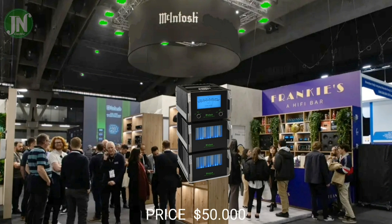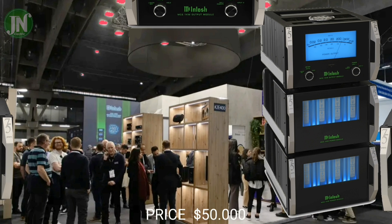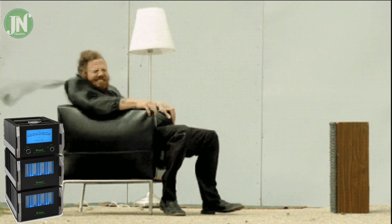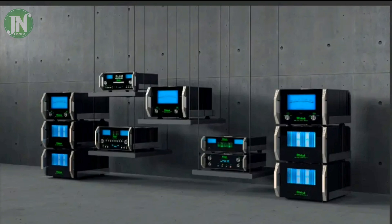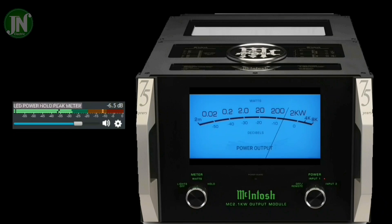This power amplifier is offered to consumers at a price of $50,000 US dollars. For that price, you will get three units. This 2100-watt power amplifier is very suitable for use in larger rooms. McIntosh remains consistent in producing this amplifier using an analog power peak meter.